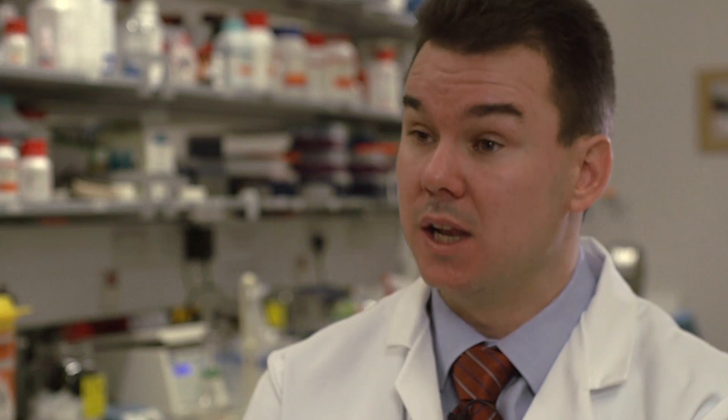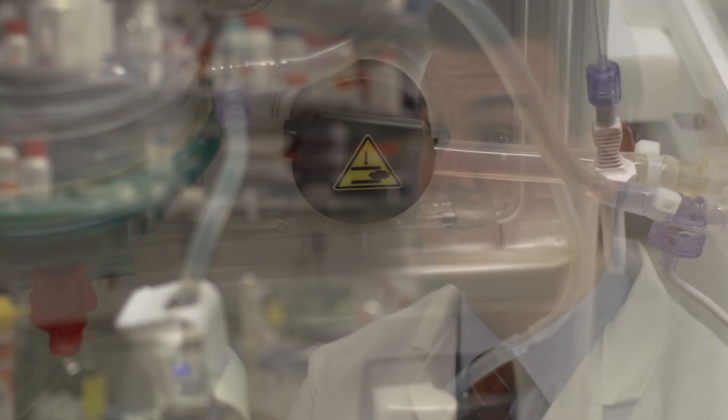The liver is arguably the most complex organ in the human body and the one that is most difficult to replace artificially. The liver performs over a thousand chemical operations on the blood, and we are at least 20 years away from creating a completely artificial alternative.